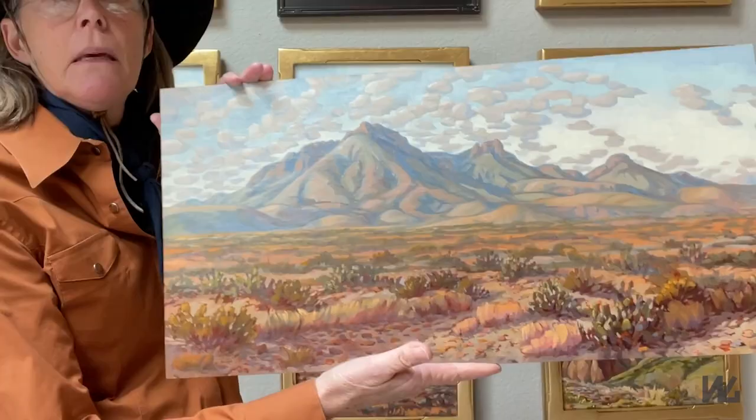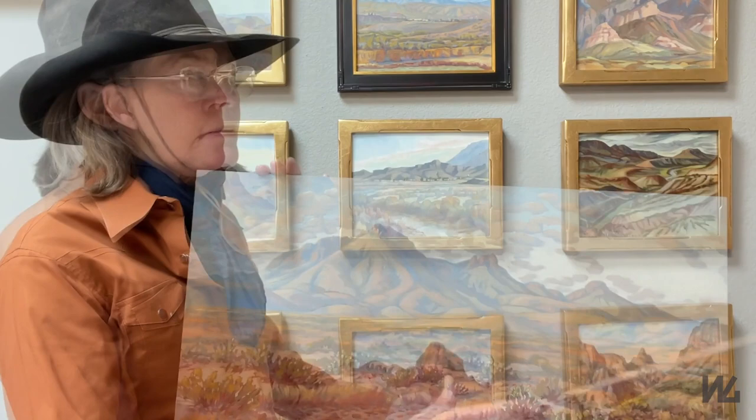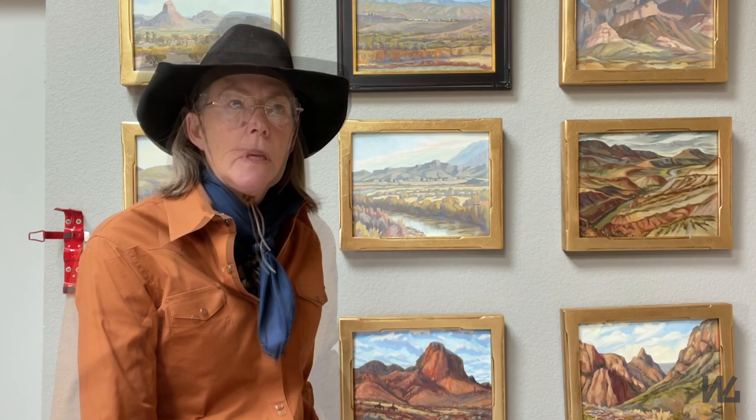This is the Big Bend Series, and most of these works are painted plein air, which is just a fancy French word for painting outside — except for this one, which is a studio work. In the studio you have more control over how long you're painting, light conditions, weather — it's just a more controlled environment.